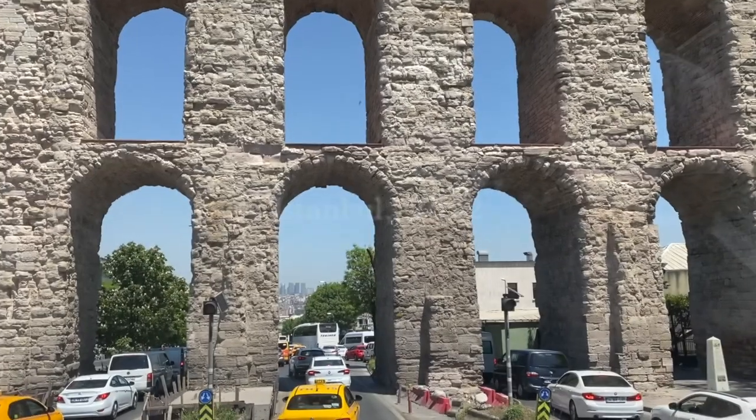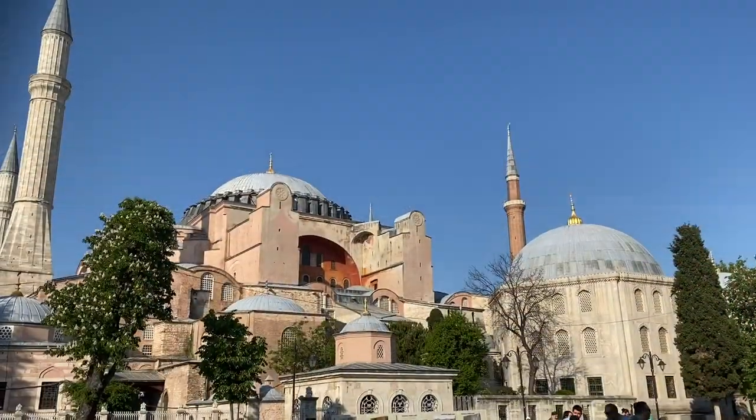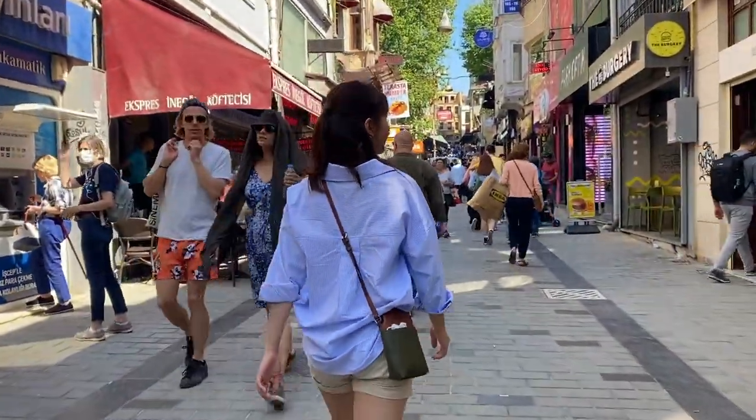Hi everyone, I'm back in Istanbul, and Istanbul in 2022 is a lot different from when I was here about four years ago. This time I visited Sultanahmet and Karaköy. In this video I hope to show you the differences, as well as the beautiful scenery of downtown Istanbul.